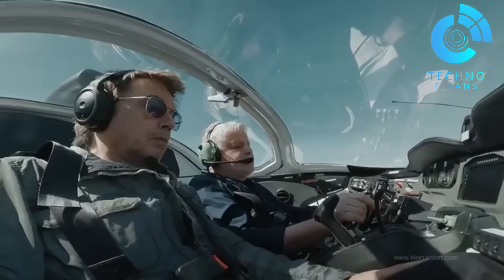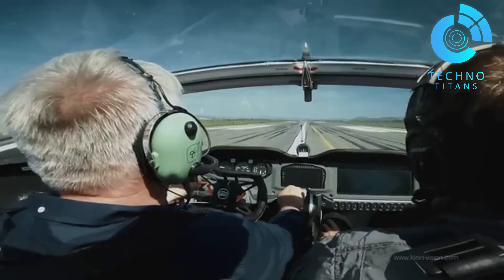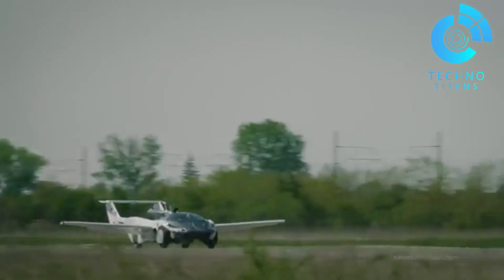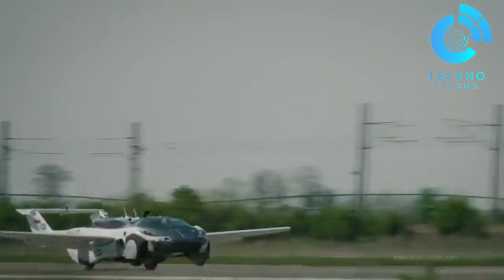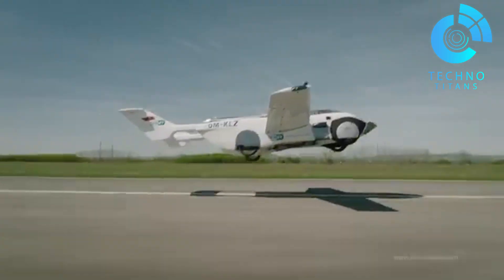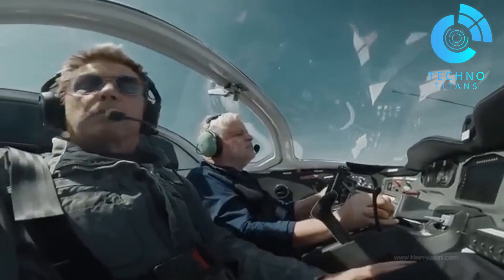An automatic landing system is also in development to make flying even more accessible and stress-free. Officially certified as an aircraft in January 2022, the air car is already testing its next-gen prototype under tethered trials. Designed for everything from weekend leisure flights to autonomous trips and future flying taxis.